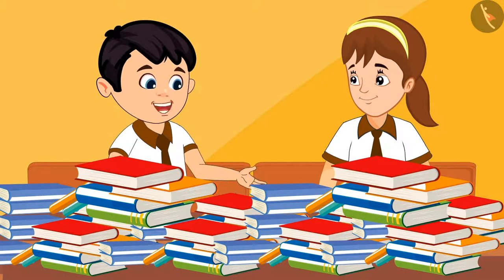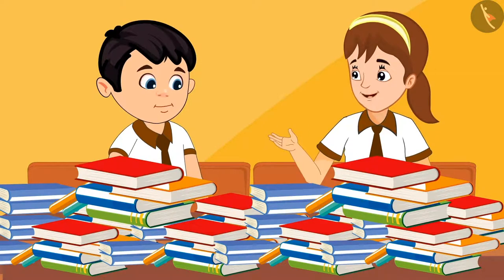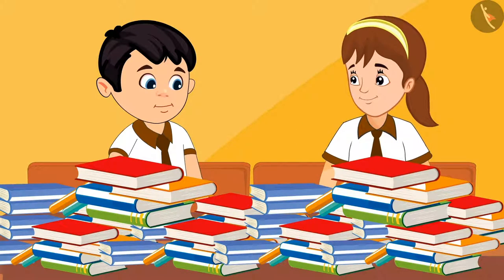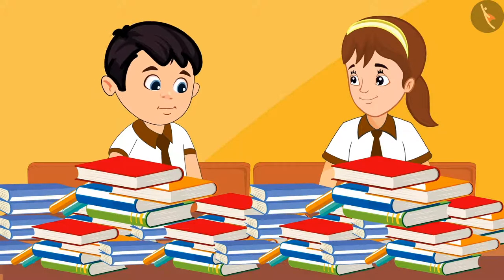Aarti, there are so many books kept here. How shall we count them? Look Chotu, we can do one thing. We can make sets of 10 books each. This will make it very easy to count.